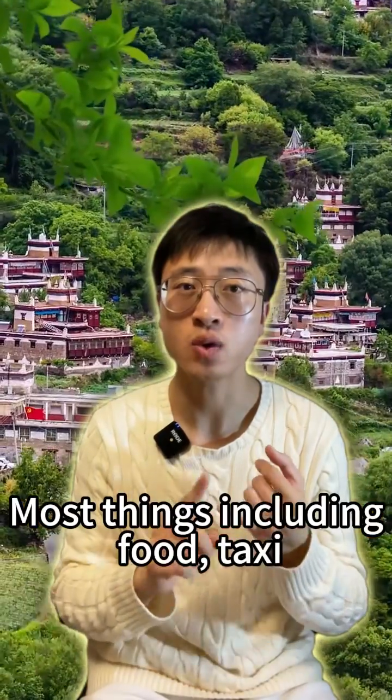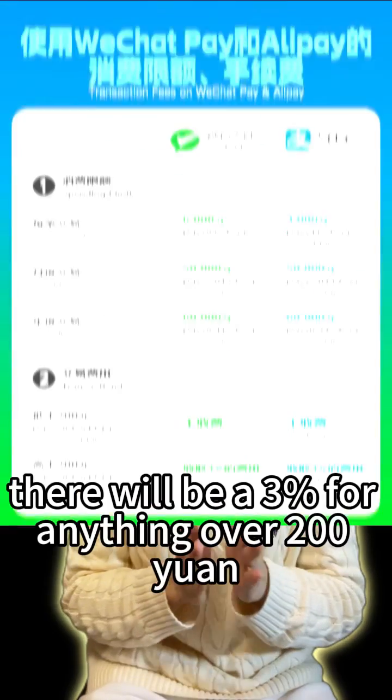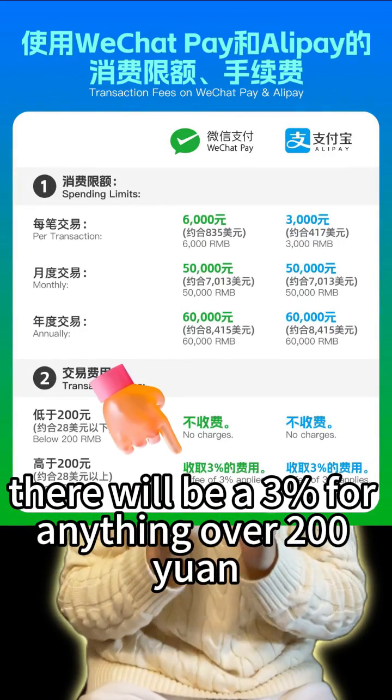Most things including food, taxis, and drinks are way lower than that. However, there will be a 3% fee for anything over 200 yuan.